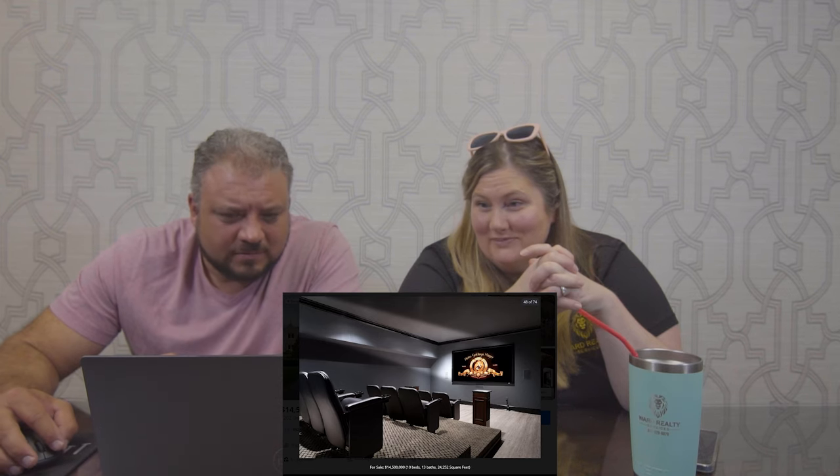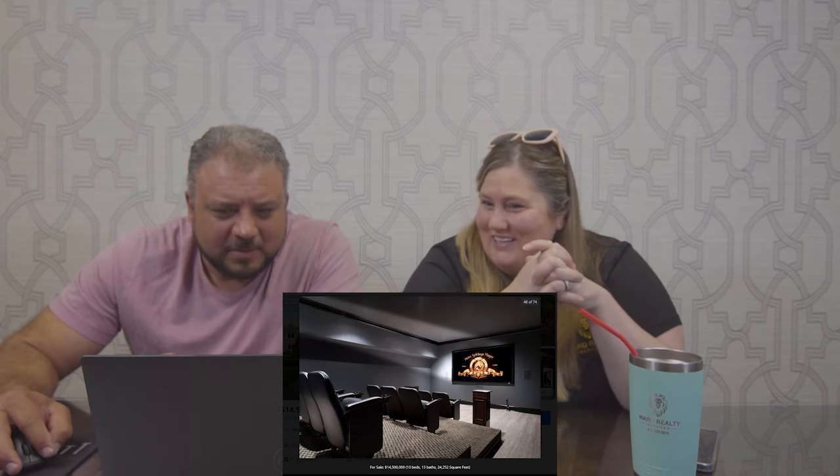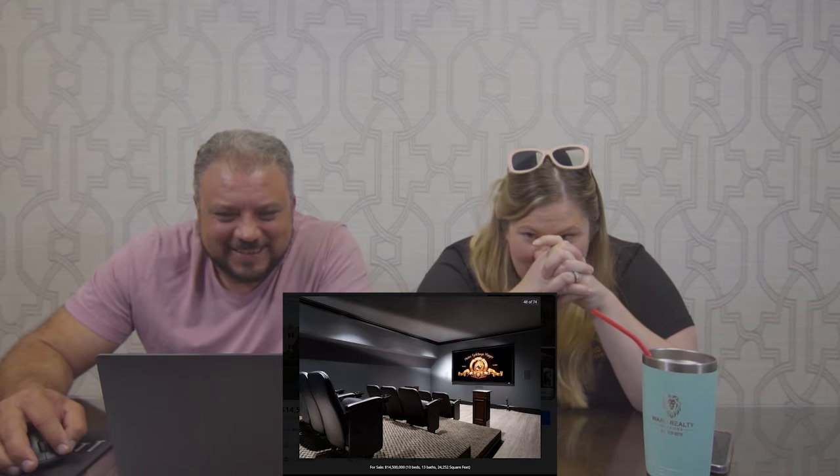The theater room's legit. What's the podium for? You gotta give a speech before the movie — should we get your ticket? You gotta get your ticket. Everybody give a speech about what they think about the movie.